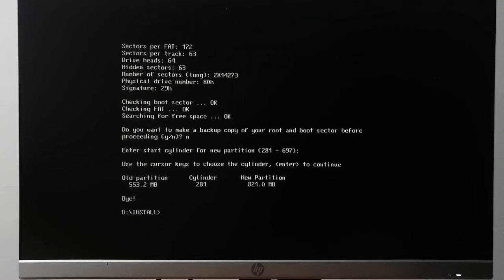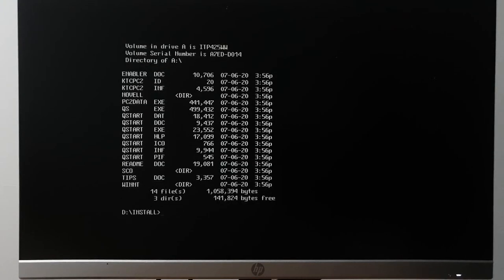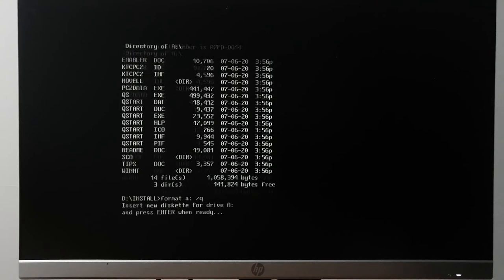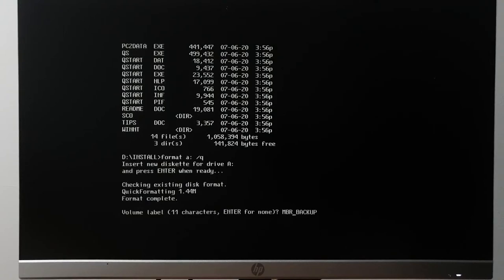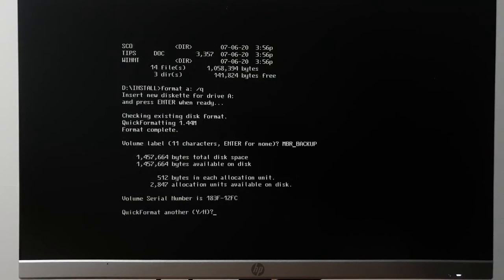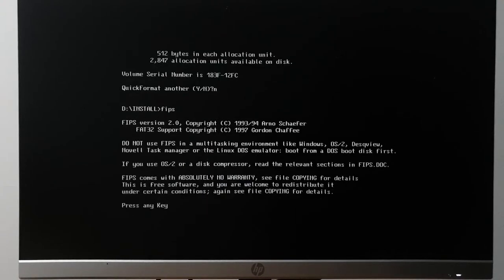Let's see what's on this disk — this is the network driver for the Ethernet, I can actually erase this. I have a backup. Quick format — MBR backup. The time you need a backup is the time you don't have it.